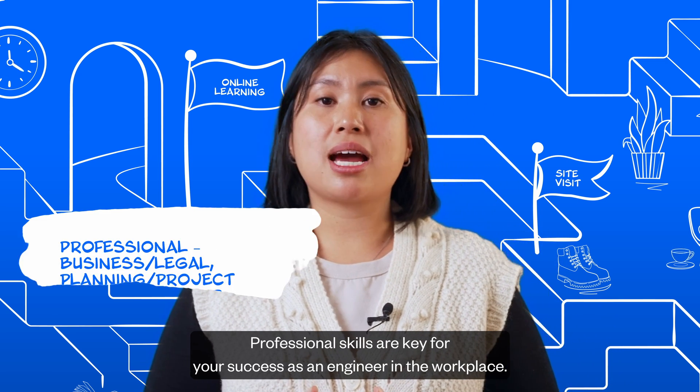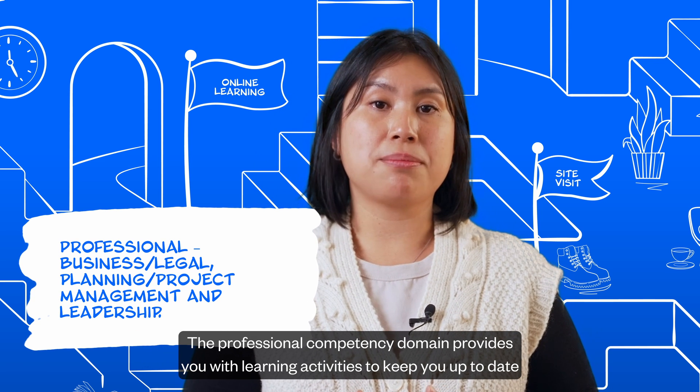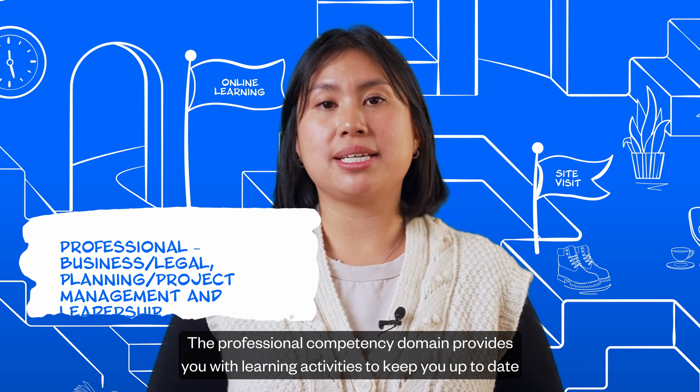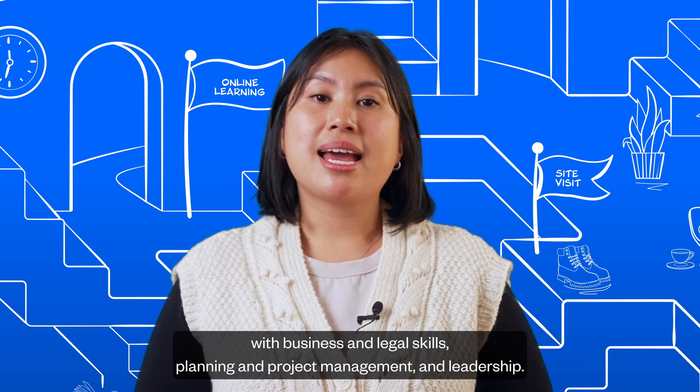Professional skills are key for your success as an engineer in the workplace. The professional competency domain provides you with learning activities to keep you up to date with business and legal skills, planning and project management, and leadership.